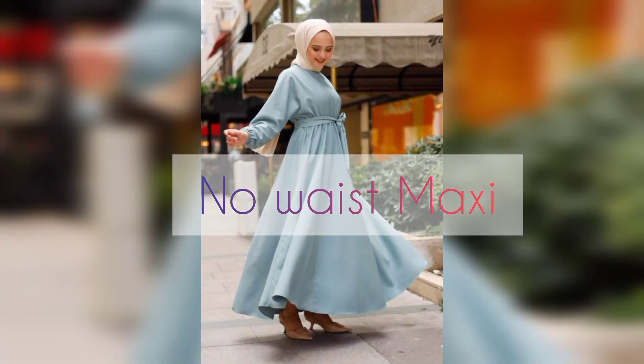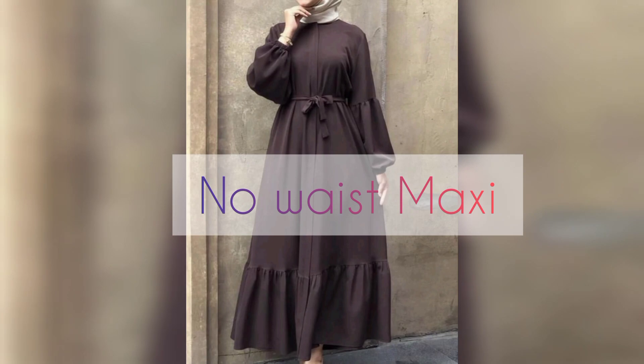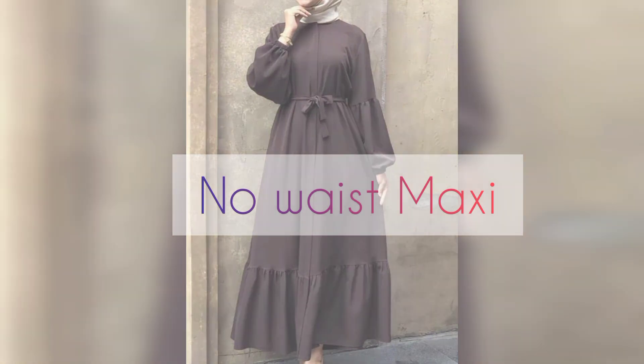Number five is no waist maxi. That means amazing collection, light color and dark color — no waist maxi.